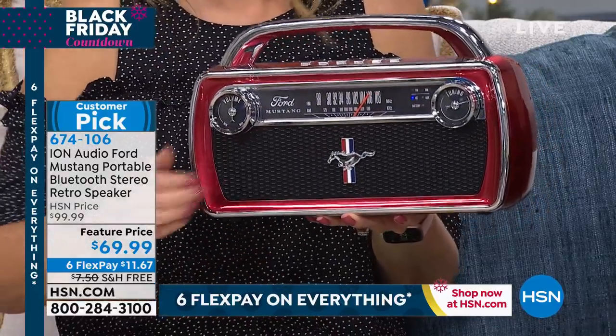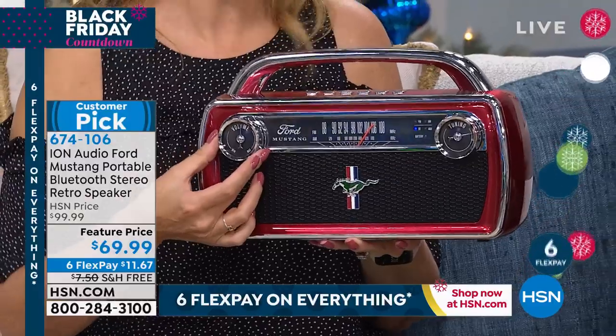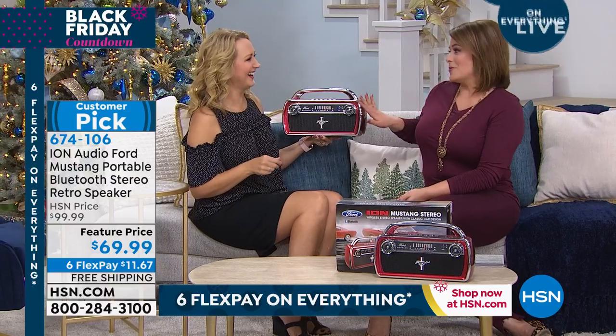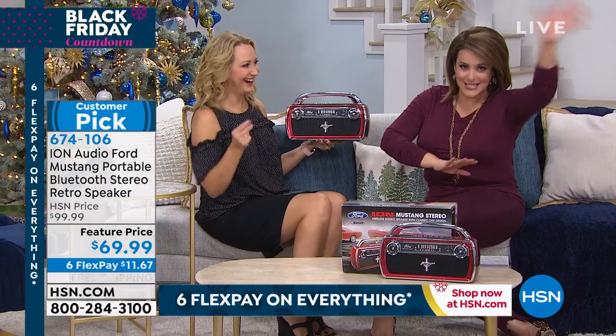You get something you need anyway, which is a Bluetooth speaker, and then you get this great piece. It really makes you want to drive a Ford Mustang — that's my dream car anyway. I want a 1960s Mustang.